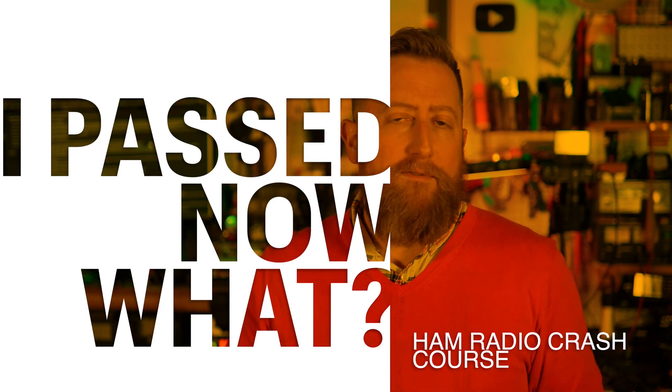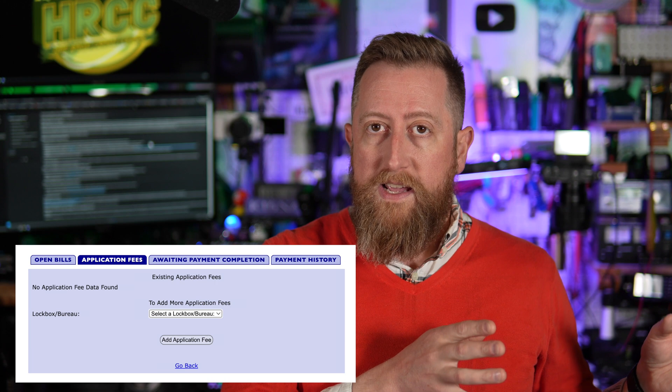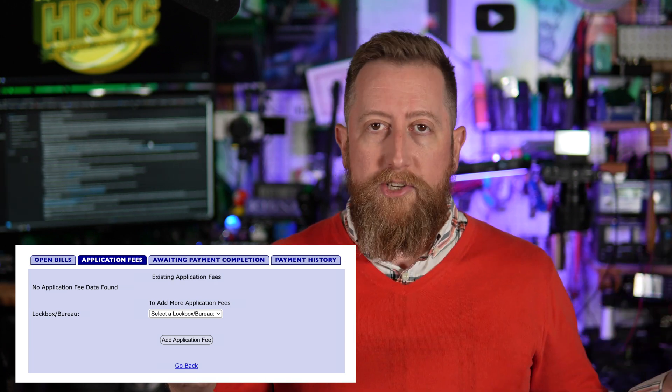What happens after you pass? Once you pass, you need to go to the FCC website and pay the $35 fee for processing your account and registering your call sign to your name. Important caveat: you have 10 days after the VEs have processed your paperwork to pay that $35 fee. It's best to just knock it out right away — pay the $35 and be done with it. That way, when the VEs send in their application notification, everything will be smooth sailing and you'll get your call sign very quickly.